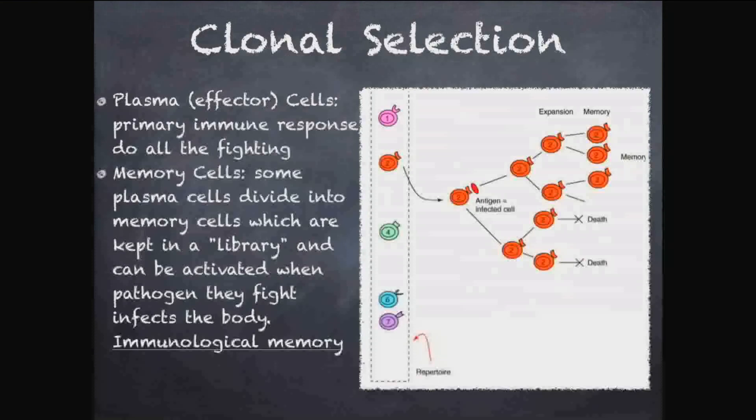Your immune system can actually remember what you've been affected with and how to fight it. It's one of the coolest parts — it's really smart, always ready, always changing, always making you better able to survive.